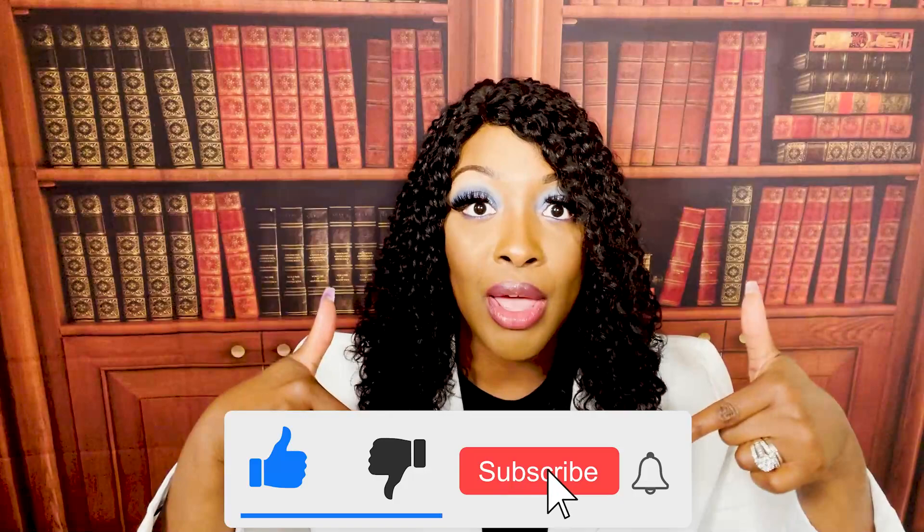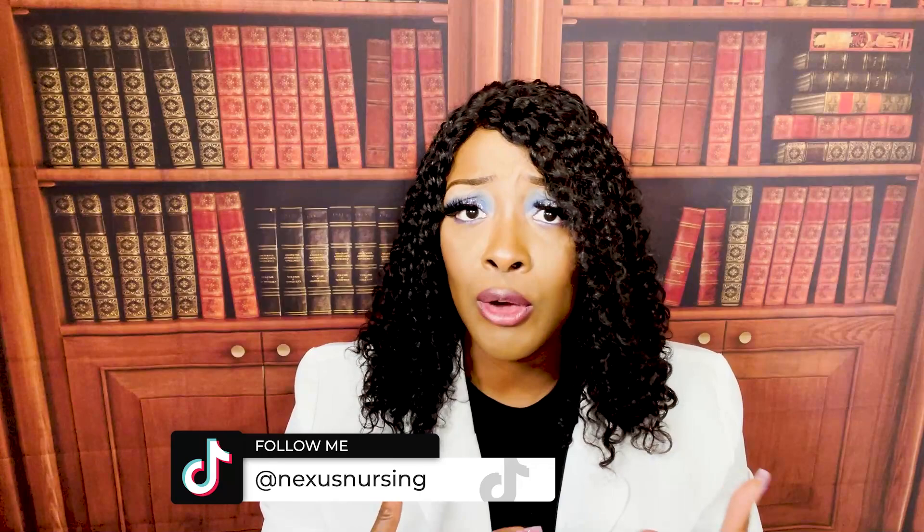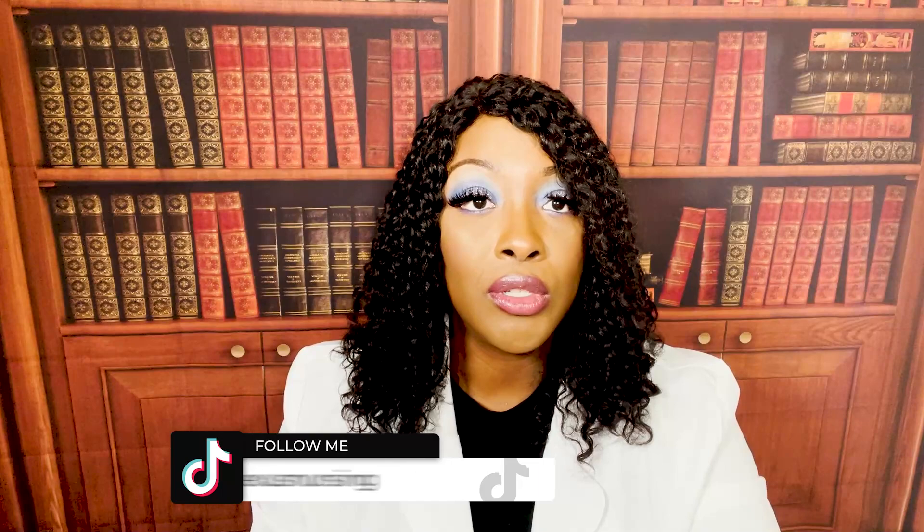If you guys haven't done so already, please don't forget to like and subscribe below. I'm also now on TikTok and Instagram as well. My handle is still the same — Nexus Nursing. Besides these videos, if you'd like to get some extra practice for NCLEX, ATI, HESI, maybe you have a midterm quiz or final coming up, please be sure to check me out on all social media platforms.